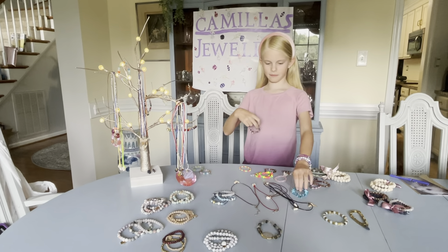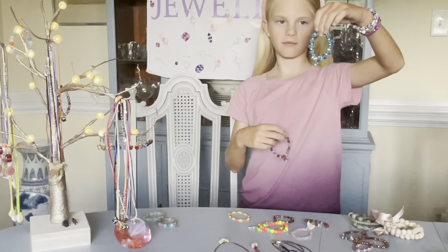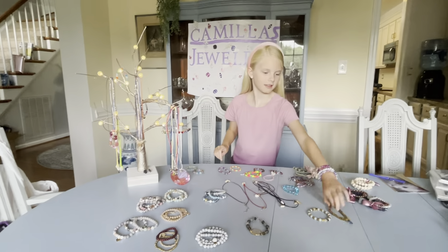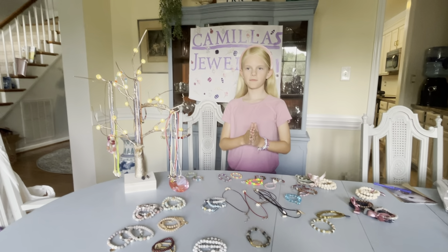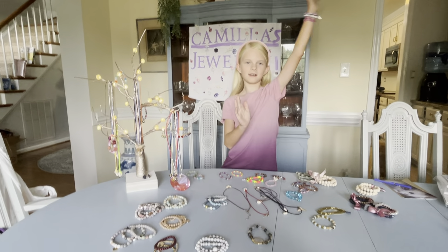Here are some more of my bracelets that I made. I like this one. Please stop by my booth at the Kids Expo and I'll see you there. Bye!